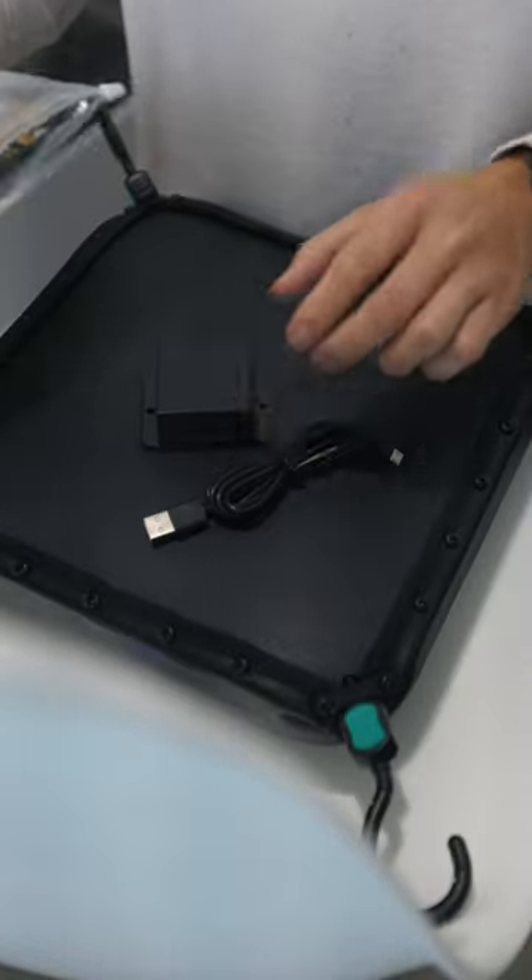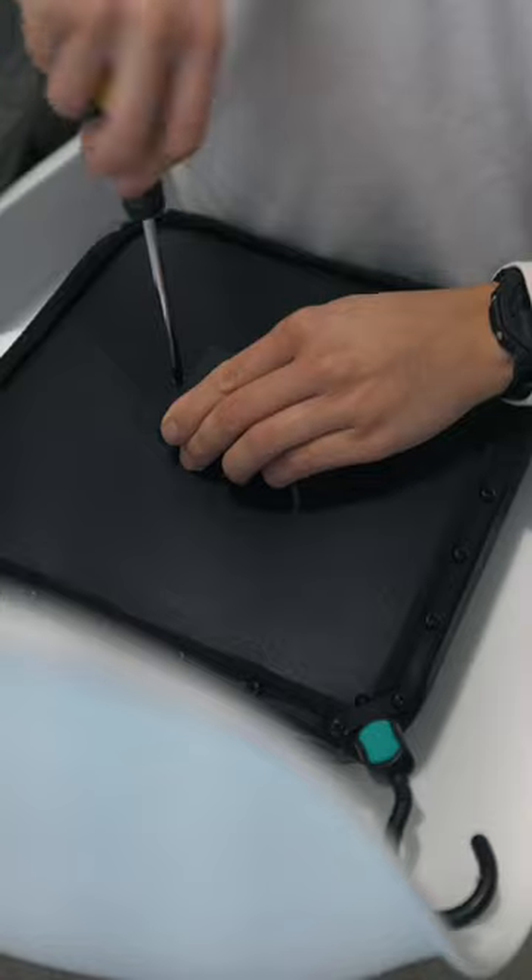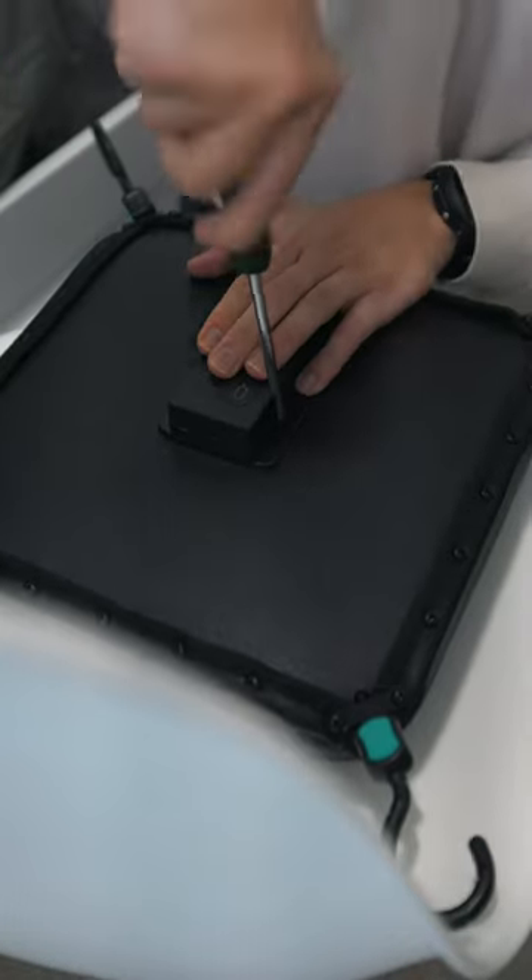Now let's talk about the innovative punch tracker. This little device counts every punch with precision, so I know exactly how many jabs, straight hooks, and uppercuts I throw.